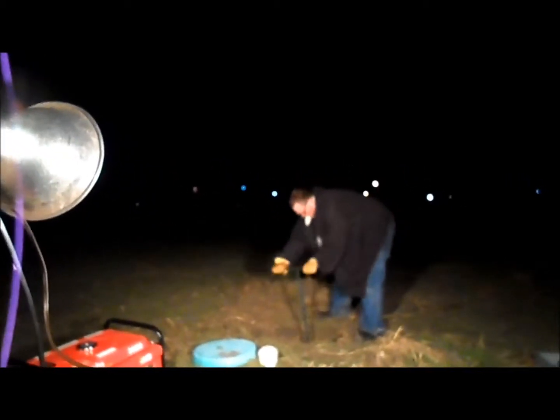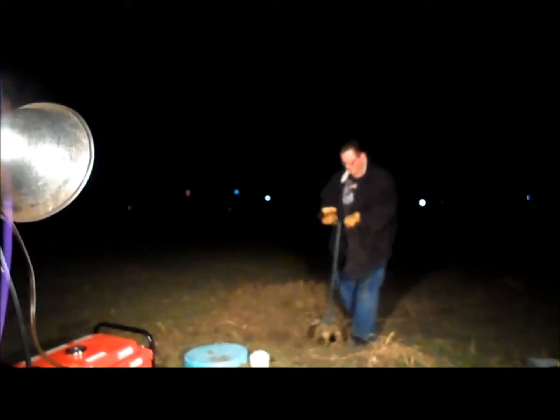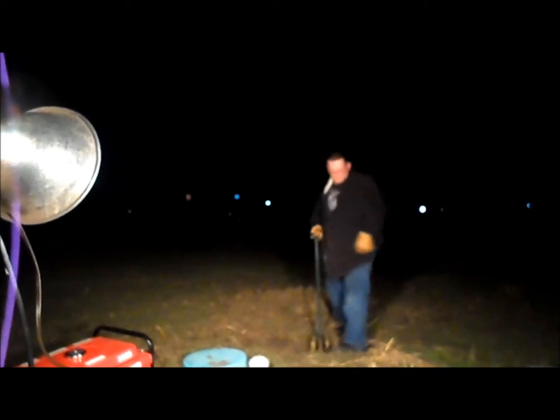Hey YouTube, we're out here. It's December 14th, and we got here right about close to dark again. The planning is not easy.